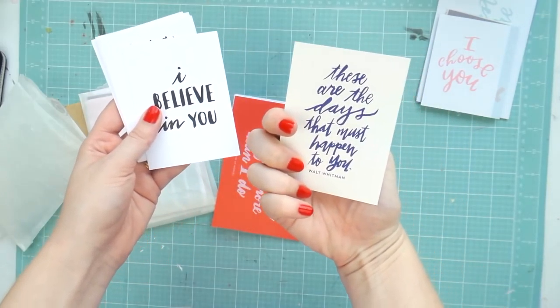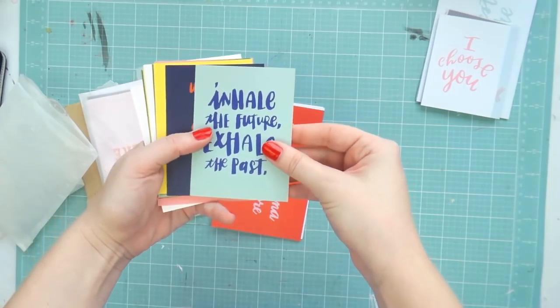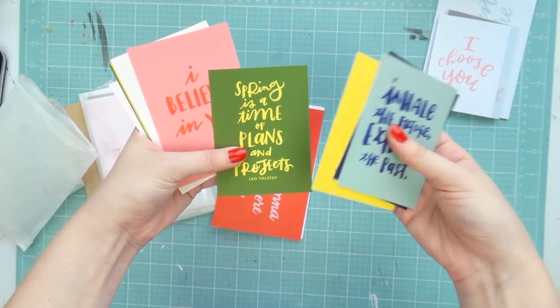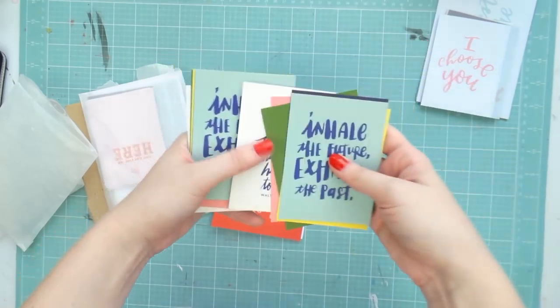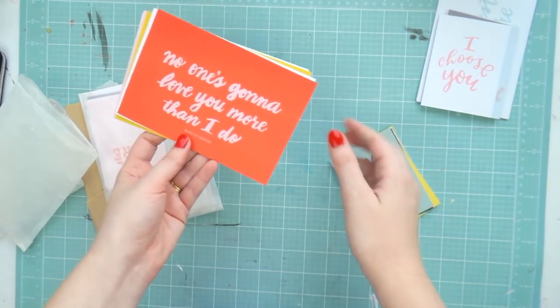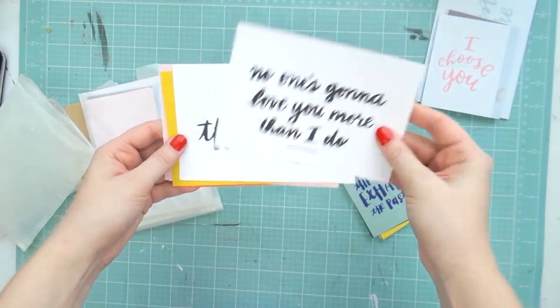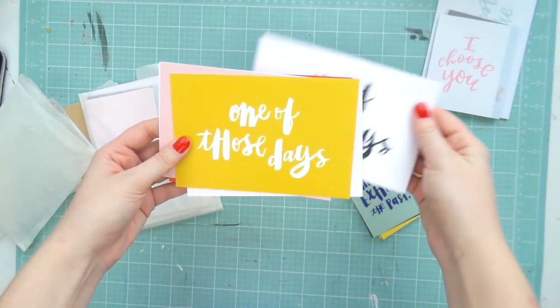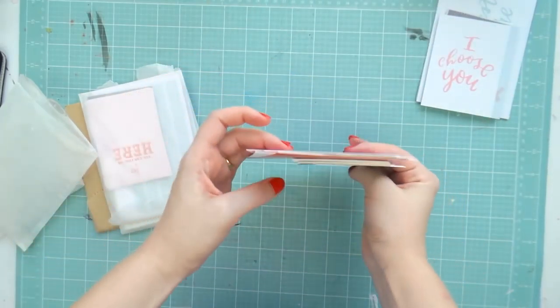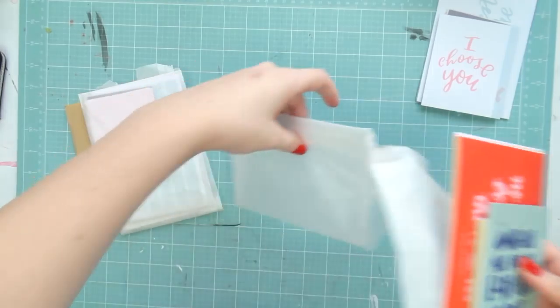I got this quote pack as well — one side has black and white and the other side has color. I thought these would be really cute just for filler cards because you don't actually need to embellish these anymore. I'll be using those in some grab-fives soon.